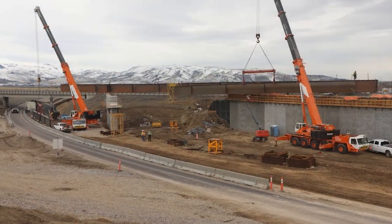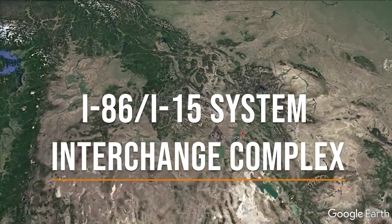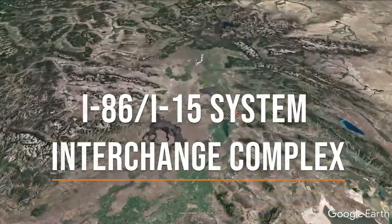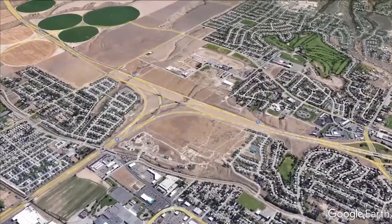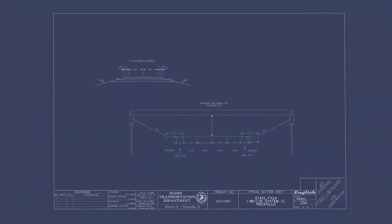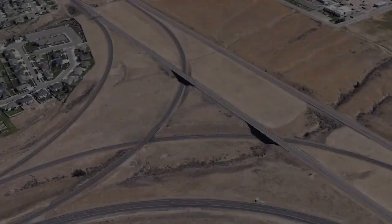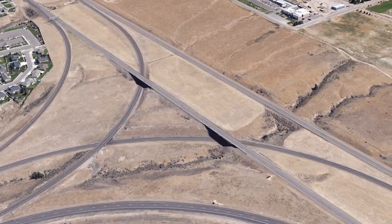The system interchange of I-86 and I-15 is nestled between the cities of Pocatello and Chubbuck, Idaho. Originally built in the 1960s, the system interchange bridges were nearing the end of their design life. However, during discussions with the community, the Idaho Transportation Department determined that replacing the bridges was not the only work that should be done to update the interchange to modern standards.